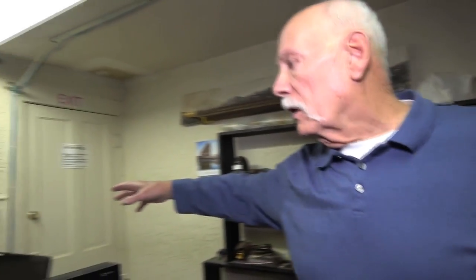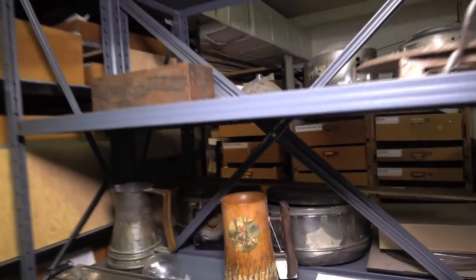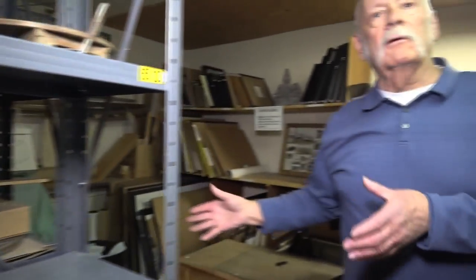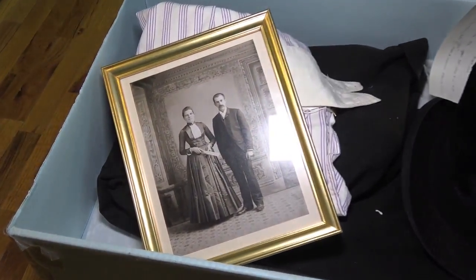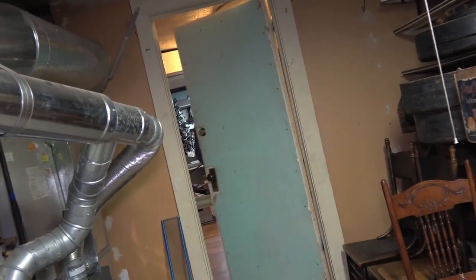Everything's cataloged and we're in the process of putting everything on a computer now. All these drawers back here — we have pictures and all sorts of artifacts through the years. People donate them, and when we do displays upstairs, we can take a lot of these items upstairs for displays. It's just an original bell from the church when it was built in the 1890s. A lot of our guests coming in, especially the kids, love to ring the bell.